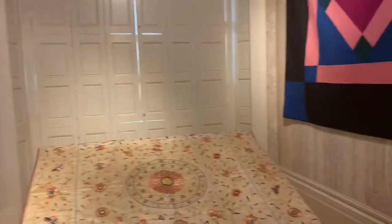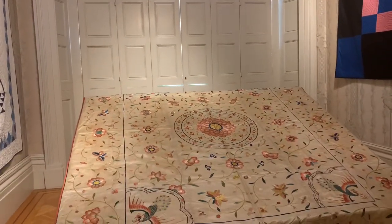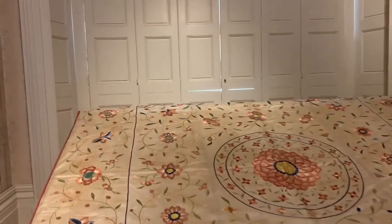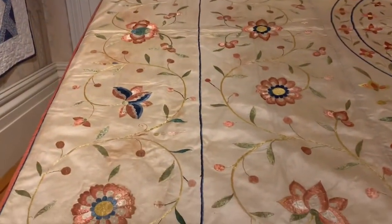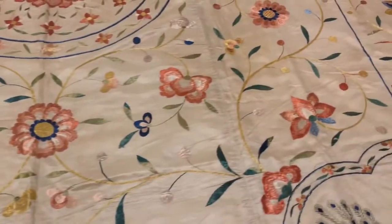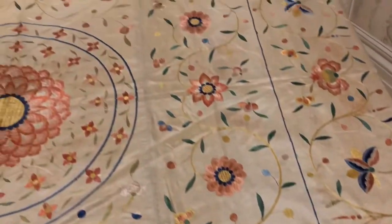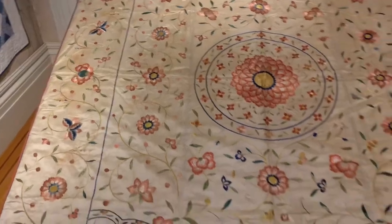And then in the center here, we have a very, very old Chinese silk embroidered piece that I've been told belonged to Sarah Roach Arnold, who was the daughter of William Roach Jr., who built this house. So this is from early in the 19th century.